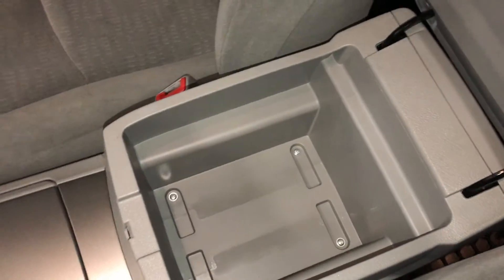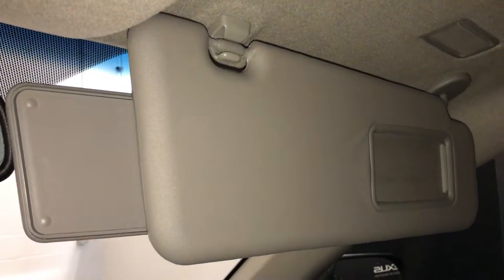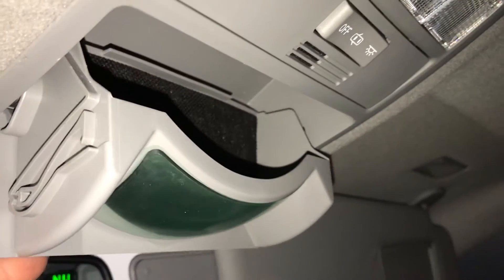Underneath your armrest you'll find storage, and a lockable glove compartment. Illuminated vanity mirrors on your visors, extendable visors that come out the side, and a sunglass holder with a mirror.